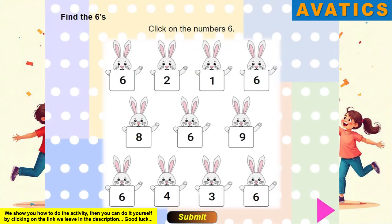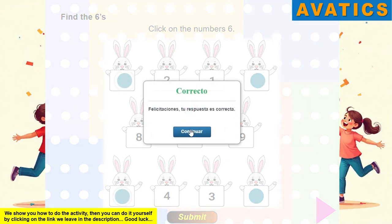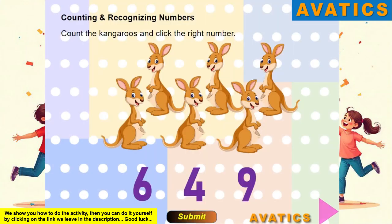Recognize the number six. Find the number six. Counting. Recognizing Numbers.